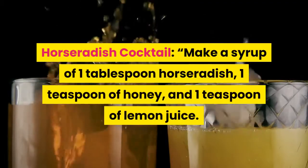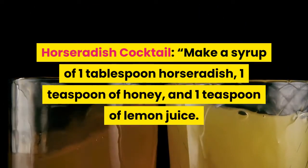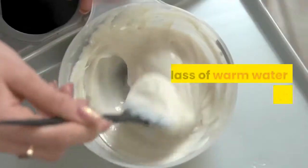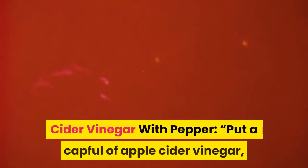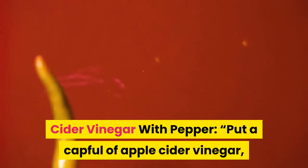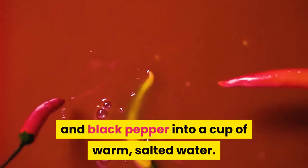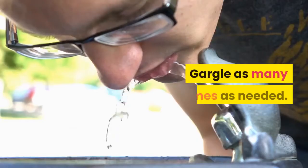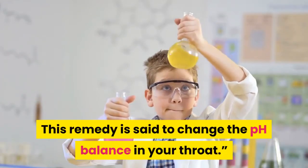Horseradish cocktail: make a syrup of one tablespoon horseradish, one teaspoon of honey, and one teaspoon of lemon juice. Mix in a glass of warm water and drink slowly. Cider vinegar with pepper: put a capful of apple cider vinegar and three shakes each of cayenne pepper and black pepper into a cup of warm, salted water. Gargle as many times as needed. This remedy is said to change the pH balance in your throat.